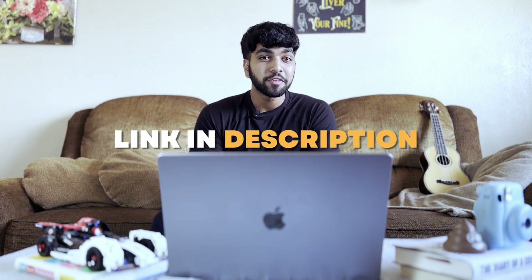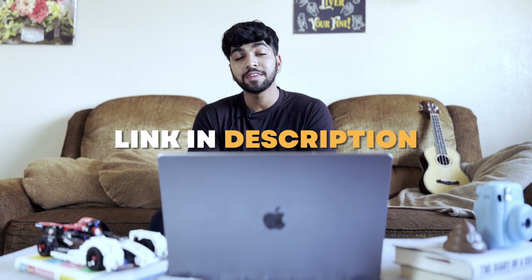Thank you so much to BeamJobs for sponsoring this video. I've been using their tool for a while, especially when I was actively looking for jobs, and they've been a tremendous help. Please check out the link in the video description below — BeamJobs offers over 150 free resume templates to make your job search easier. If you're looking for an internship, check out my internship guide video for how to land an internship in 2024. I also recently launched a Discord community for those looking for opportunities in the tech and data field — link is down below. Thanks for watching, and I'll see you in the next one!